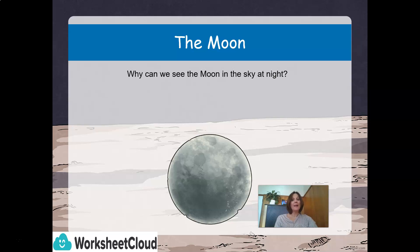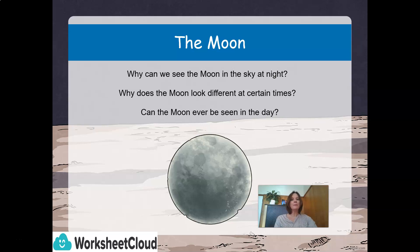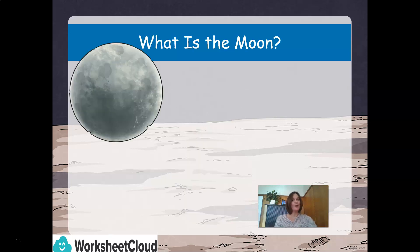Why can we see the moon in the sky at night? Why does the moon look different at certain times? And can the moon ever be seen in the day? We are also going to take a mission to the moon today, and I am going to teach you all about what it would be like if and when one day we do get to live on the moon.